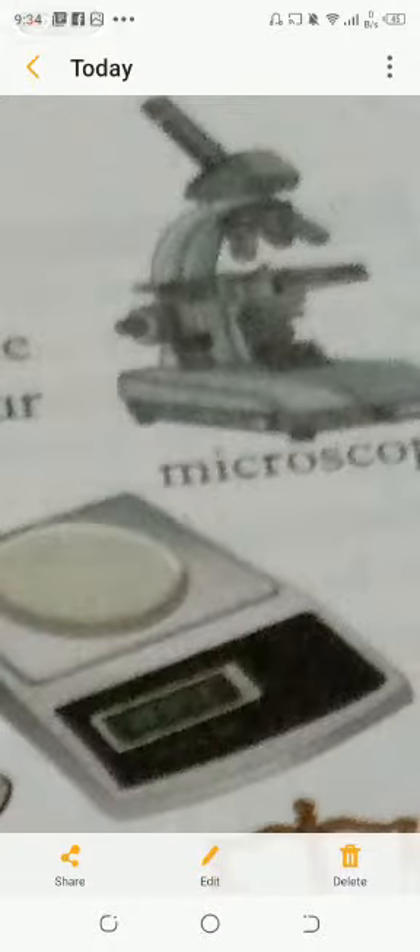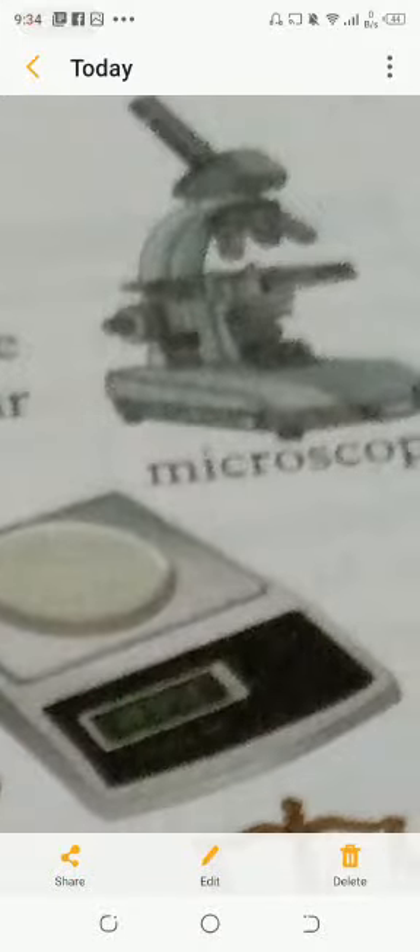Bachho, as for tiny particles which we cannot see with the naked eye, we use a microscope to see them. The microscope uses a magnifying glass to make tiny objects appear larger.